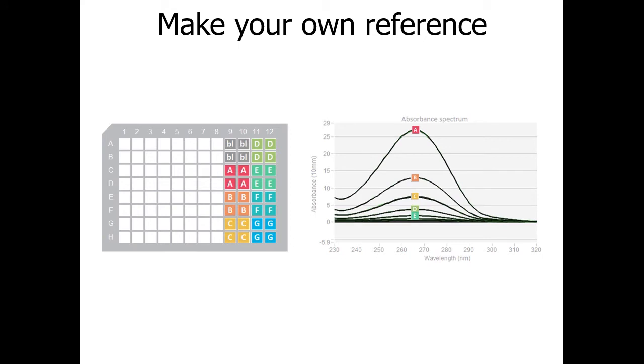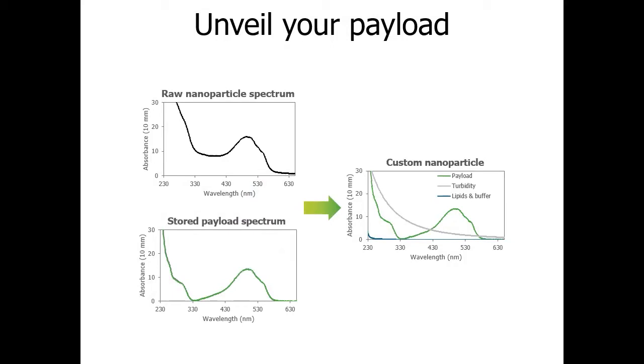Nanomedicine is rapidly developing new unique and proprietary particles with custom payloads. You can teach Stunner about the UV-Vis absorbance of your nanoparticle by creating your own reference spectra in the software. This allows you to set up a custom application and quantify exactly what you're interested in. Once you've shown Stunner what your pure API looks like, it will deconvolute it from the raw spectrum. Skip the disruption step and quantify any payload — RNA, DNA, protein, or small molecule — making quantification simple and freeing you from complicated workflows, costly dyes, and wasteful standard curves.